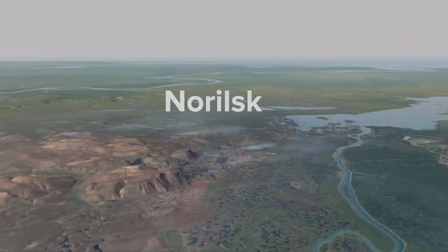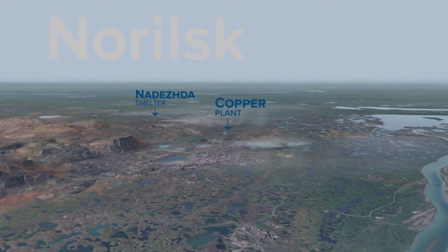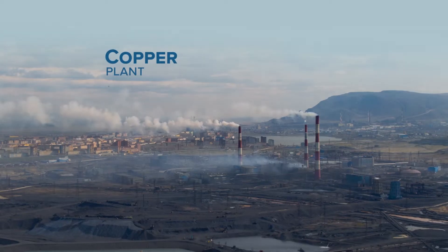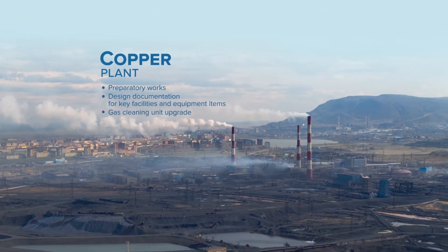Construction works for all key units and equipment items are currently underway at Nadezhda smelter. At the copper plant, preparatory works are ongoing and include reconstruction of the gas cleaning unit, ground works at the site, and drafting of design documentation.